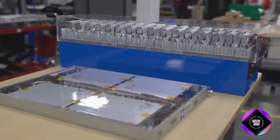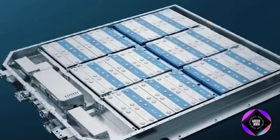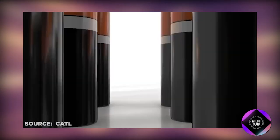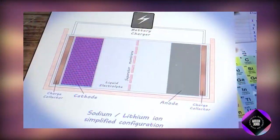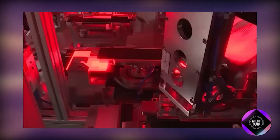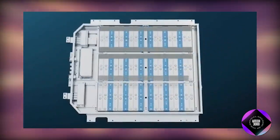Companies like Chery are adopting these batteries for budget electric vehicles due to the abundance and affordability of sodium. These batteries offer cost-effective and environmentally sustainable advantages, along with impressive performance in cold temperatures and fast charging capabilities. Despite challenges like lower energy density and cycle life, CATL's sodium-ion batteries show potential for diversifying and democratizing the battery landscape, urging continued exploration and development.